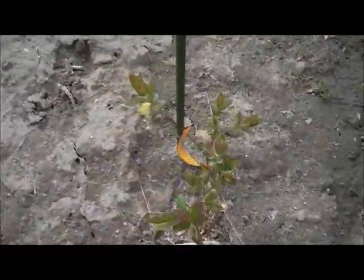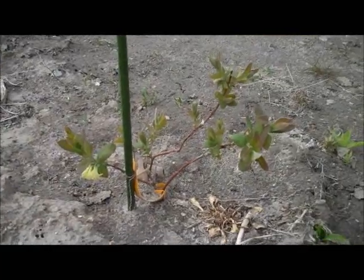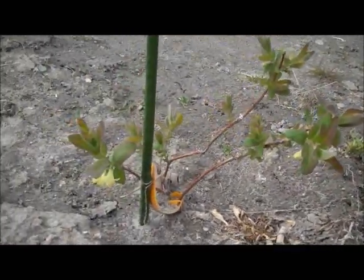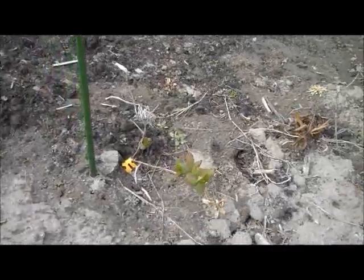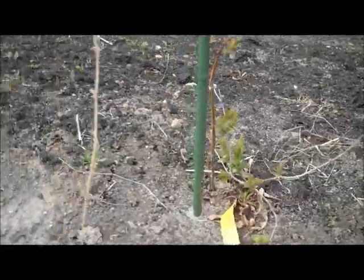The Tundra — this Tundra is doing fairly well. It's about a foot tall and it's got a number of blossoms forming. The other Tundra are not looking quite so healthy, but we expect them to make a comeback.